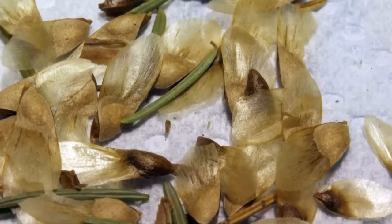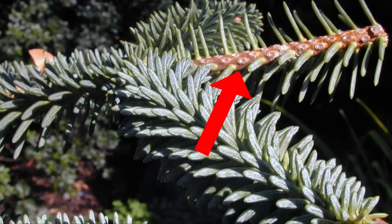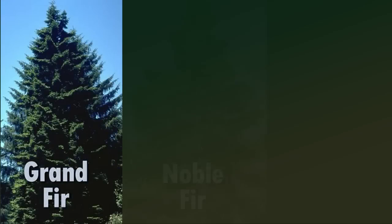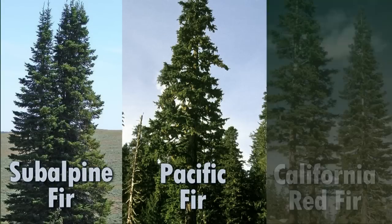A key feature to recognize a fir in comparison to a spruce is to look at the point where the needle attaches to the stem. Rather than a woody peg, on a fir you'll see a round flat leaf scar. Fir needles are also generally pretty soft to touch, and they're usually a little more flattened than the spruce needles, so they're a little bit more difficult to roll between your fingers. Some of the true fir species native here in Oregon include the grand fir, noble fir, white fir, sub-alpine fir, Pacific fir, and California red fir.